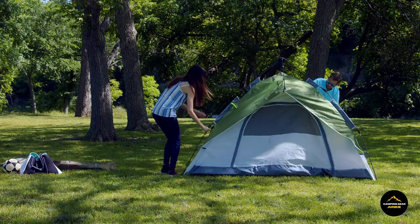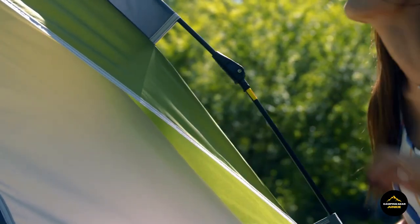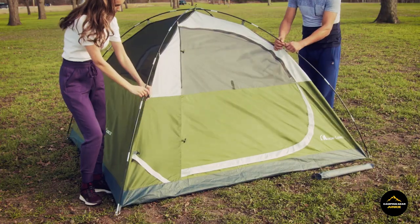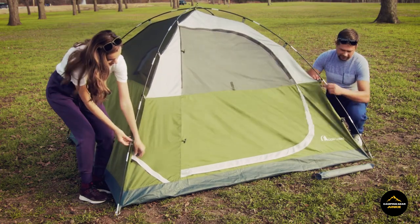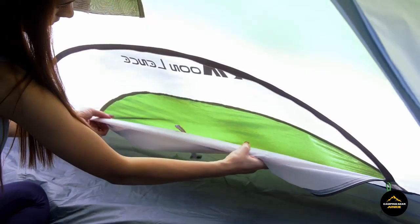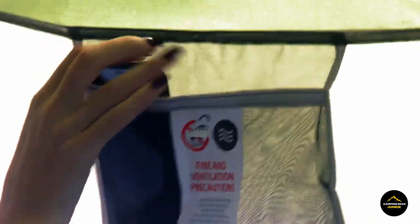Complemented by impressive weather resistance, this tent becomes the ultimate companion for camping and hiking enthusiasts, adapting seamlessly to diverse outdoor conditions. Opt for the Moon Lens Tent and immerse yourself in a world where practicality and reliability converge, promising a hassle-free and comfortable retreat amidst nature's beauty.